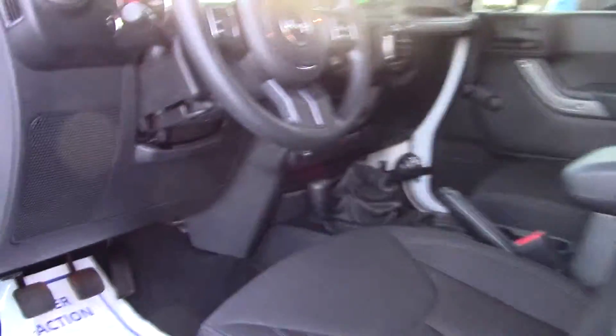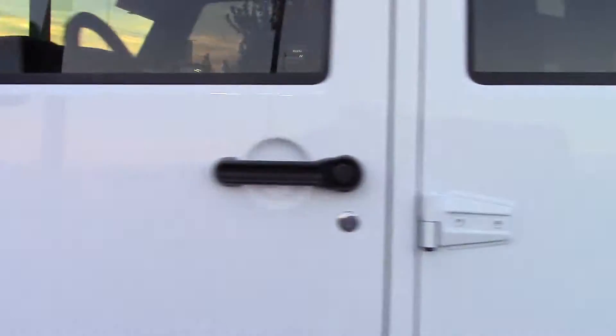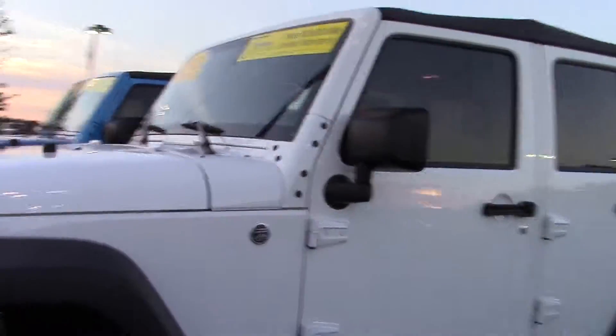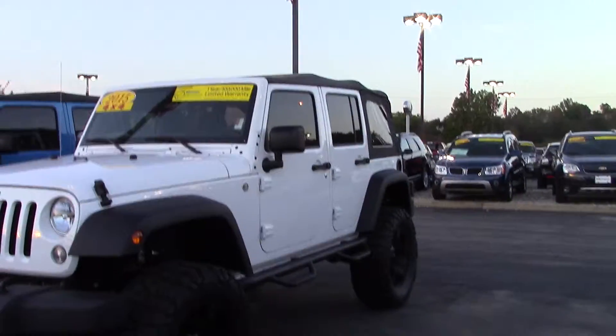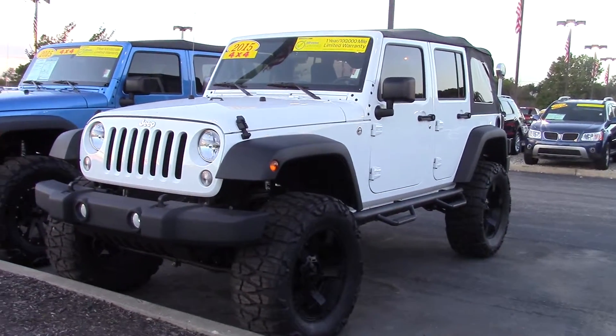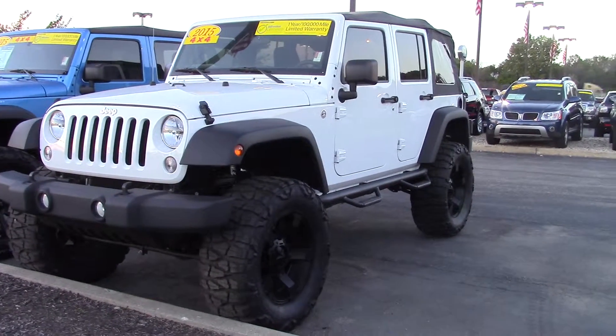It's a really nice truck and with the sale going on coming into the end of the month, we can probably do a little bit better on that price. I'm not sure how low we can get it, but I'm sure we can do better. We're definitely motivated to sell a Jeep, and you want to buy a Jeep, so let's see what we can do.